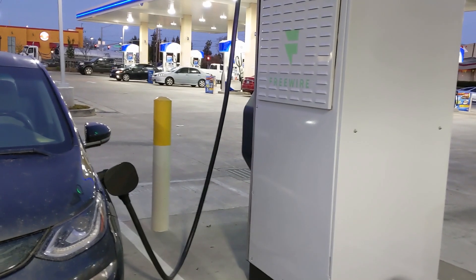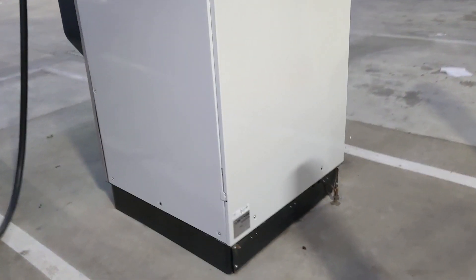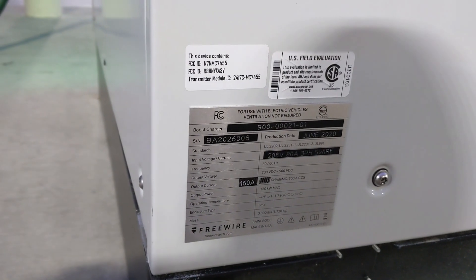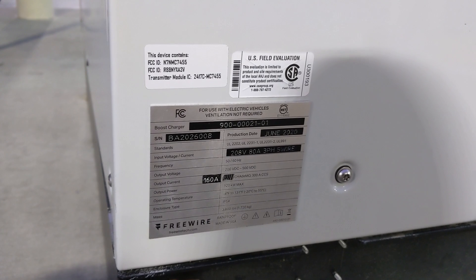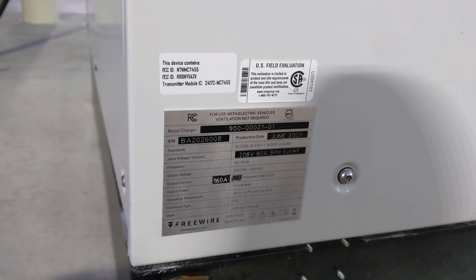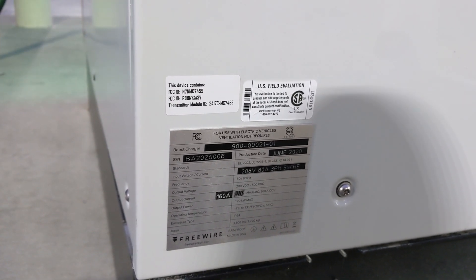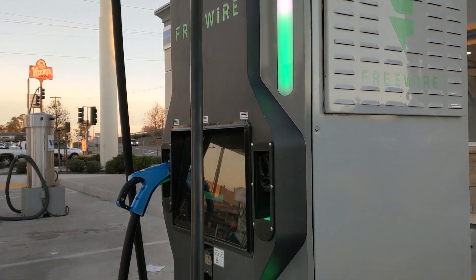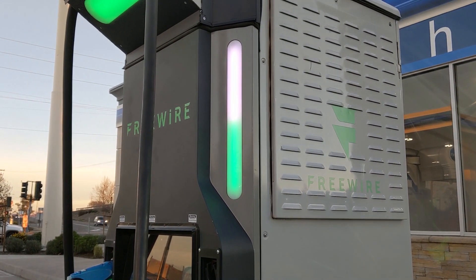The charger itself is rated at 120 kilowatts, but if you look at the placard it's 300 amps and 500 volts — so technically 150 kilowatts if you have a high enough voltage system, but at a baseline it should do about 120 kilowatts. I'm not aware of how big the battery system is, so I don't know how long it can sustain faster charges or what it can sustain when the battery is depleted.